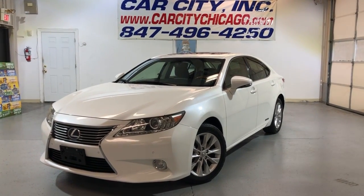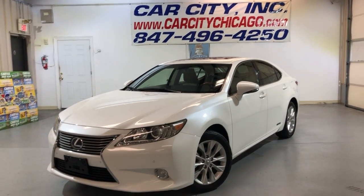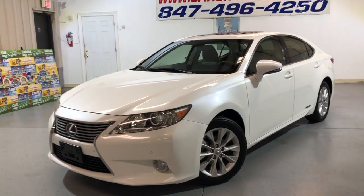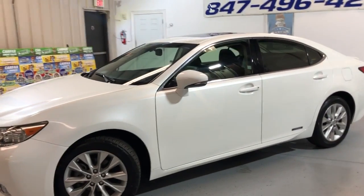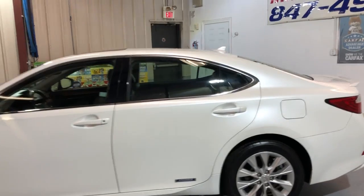Hey guys, please check out this beautiful new arrival here at Car City Inc. in Palatine. Super nice and clean, 2013 Lexus ES300H Hybrid with 107,000 miles.